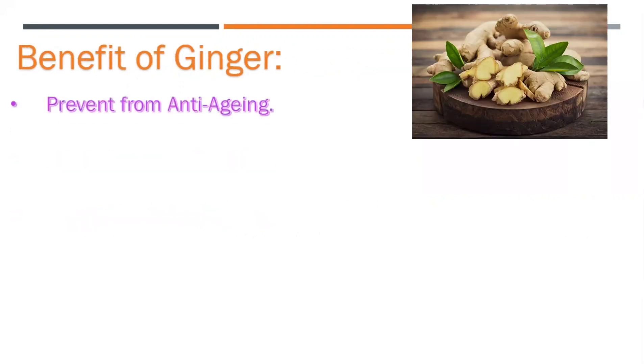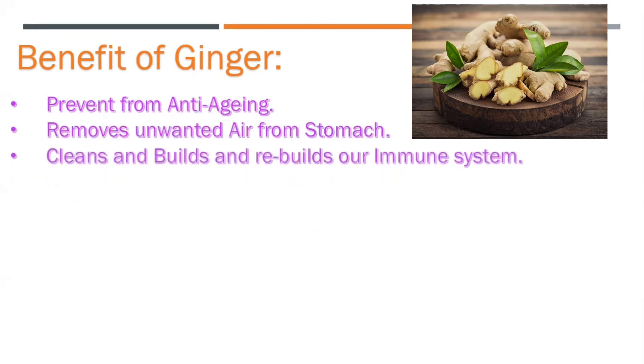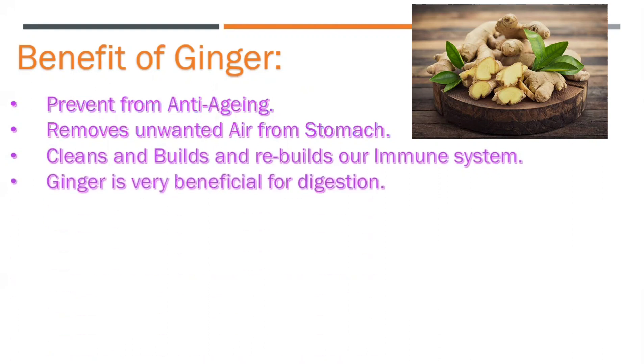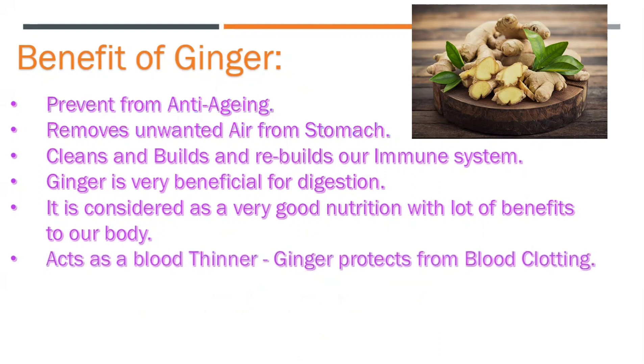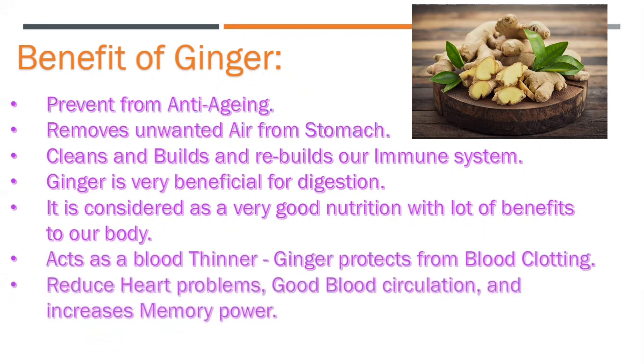Benefits of ginger: it prevents anti-aging, removes unwanted air from the stomach, cleans and rebuilds our immunity system, and is very beneficial for digestion. It is considered a very good nutrition with a lot of benefits. It also acts as a blood thinner, protects from blood clotting, reduces heart problems, improves blood circulation, increases memory power, and reduces cancer risk.